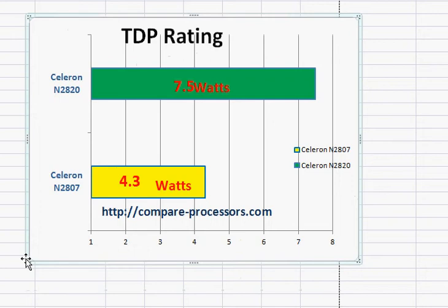If you are looking for better mobility and higher battery life, then the Celeron N2807 could be a better choice. Other than that, the Celeron N2820 is decent, but the performance of both these processors will be substantially lower than say Intel Core i3 or i5 processors.